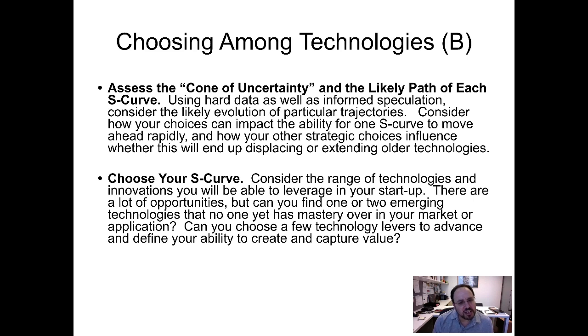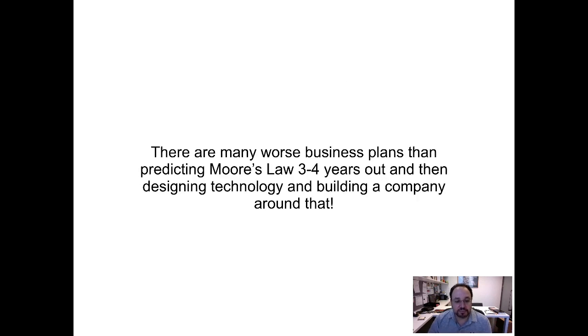Finally, the way you should approach this is: once you've identified these S-curves and assessed their degree of uncertainty, you have a choice. And that choice is related to all the other choices in entrepreneurial strategy, so this will be nicely nested in all of that. There are many worse business plans than predicting Moore's Law three to four years out and then designing technology and building a company around that. If you're close to using computers, IT, or anything like that in your business, this is perhaps something that is good to go by.